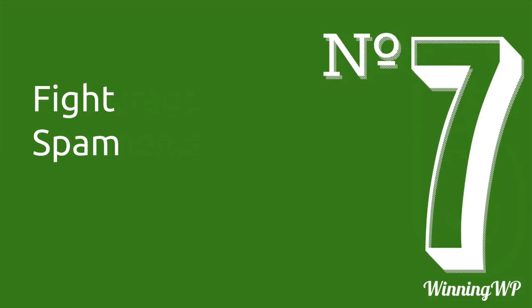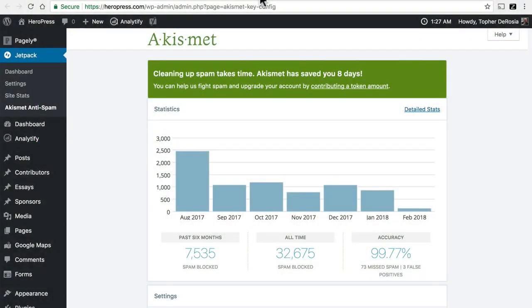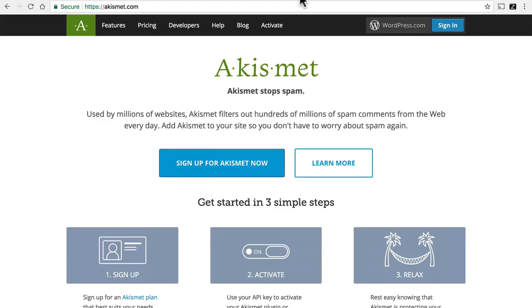Number seven is fight spam. When you open up comments, you will get spam on your site, and negative spam can hurt you just as much as positive comments can help you. Fortunately, there's a great plugin for WordPress called Akismet. Akismet has been running on this site for a couple of years and has blocked over 7,500 spam messages in the last six months and over 32,000 all time. In that time, there have only been three false positives and 73 missed spam out of 32,000 — that's pretty great. You can read about Akismet at its own website, and the prices range anywhere from free to as much as you want to pay.